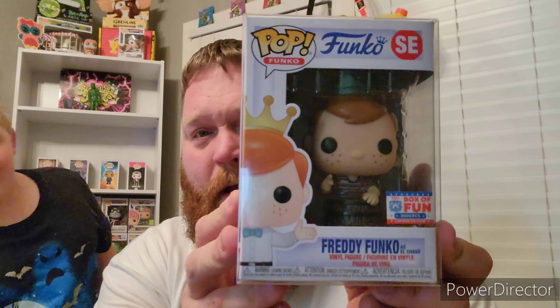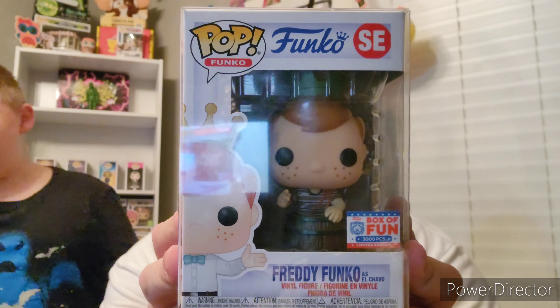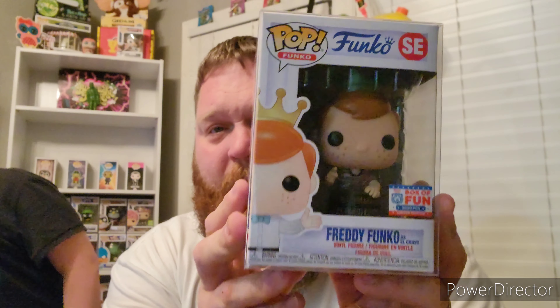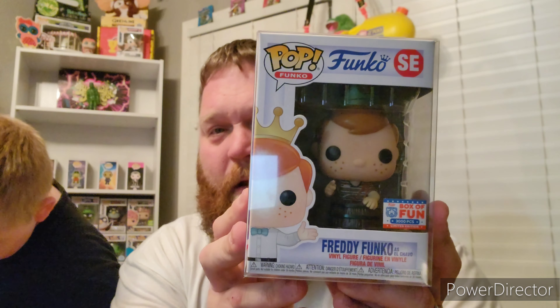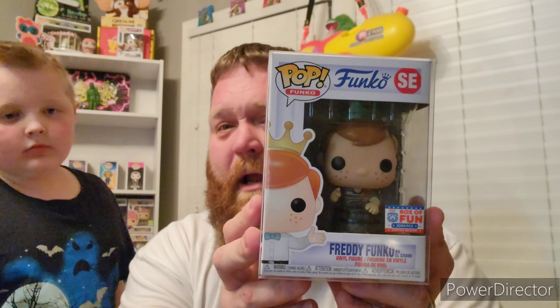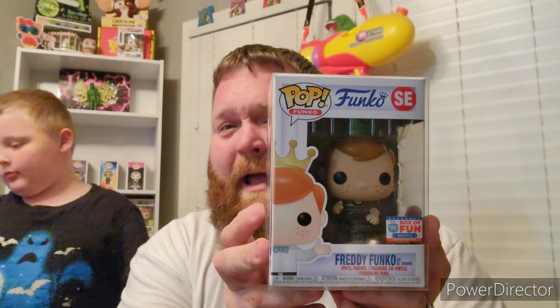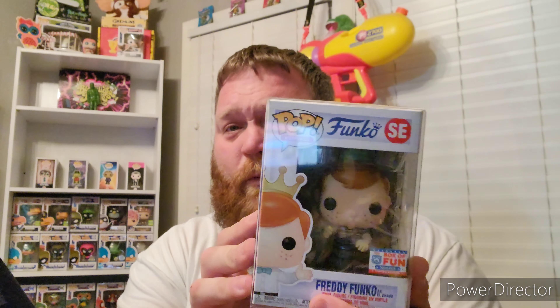Up next we have Freddy Funko as El Chavo from the 2021 Box of Fun. I did a trade for this — I'm pretty sure it was Frog Pop Fanatic. We did a multi-pop trade because I had a signed Chiodo Brothers Killer Clown mask that he wanted, so we did a big trade and this was one of the pops I got from him.